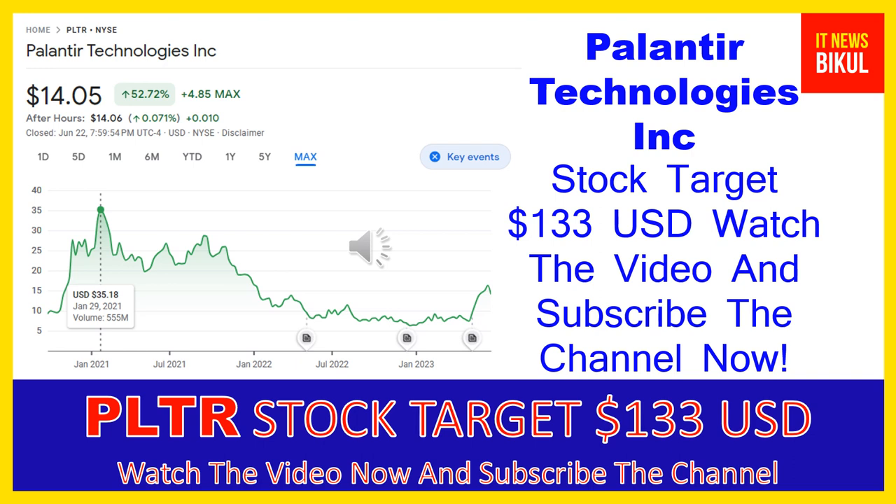Hello friends, today I have taken a very good stock for you that will give you very good returns in coming days. That stock is Palantir Technologies Inc. PLTR stock now closed at $14.05 USD level on June 22nd. Friends, if you want, you can invest now on PLTR stock and you can earn good profit in coming days.